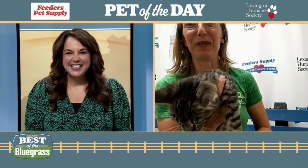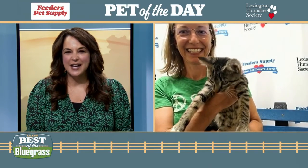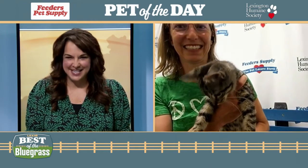Anybody who wants a smile needs a kitten in their life because they are hilarious. He is adorable. Let's find him a good home. You can contact the Lexington Humane Society's main adoption center on Old Frankfurt Pike to meet Teddy.